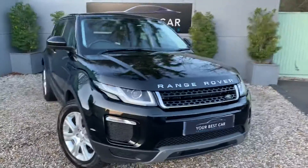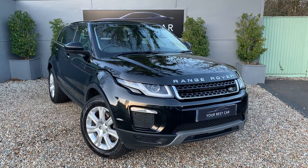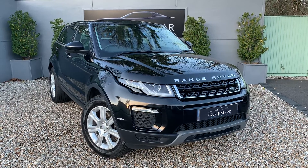I love a Range Rover Evoque personally, and we collectively enjoy them at Your Best Car as well. They're just beautiful cars to drive — if you've ever driven one before, you'll know.